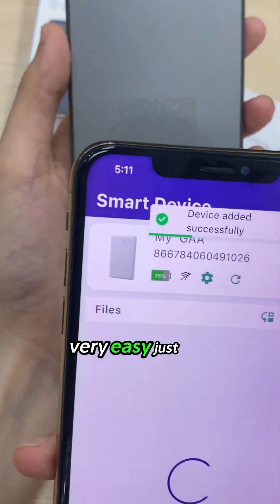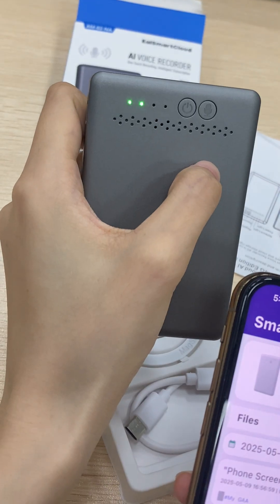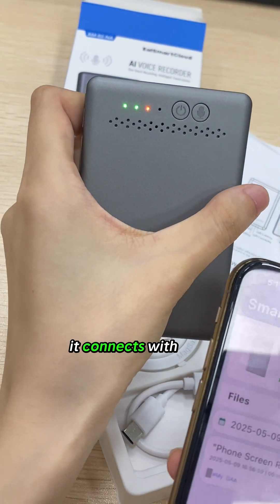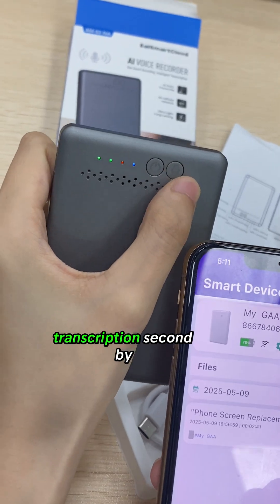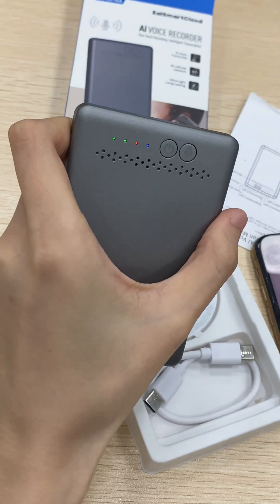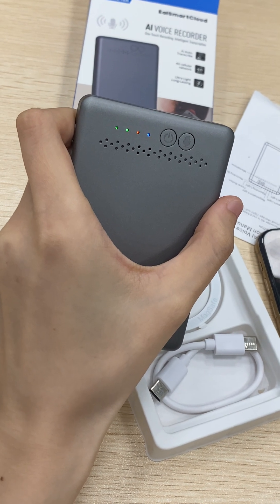The setup is very easy — just press the power button, then press another button to start recording audio for AI to transcribe. It connects with an app on your phone so you can start recording and see the transcription second by second. These can automatically switch between your networks to make sure you're having seamless, stable connectivity.